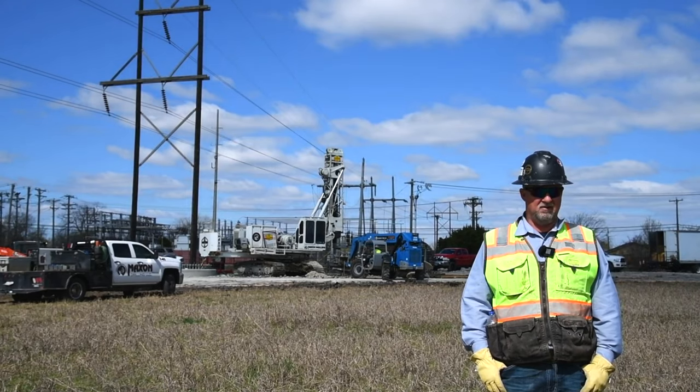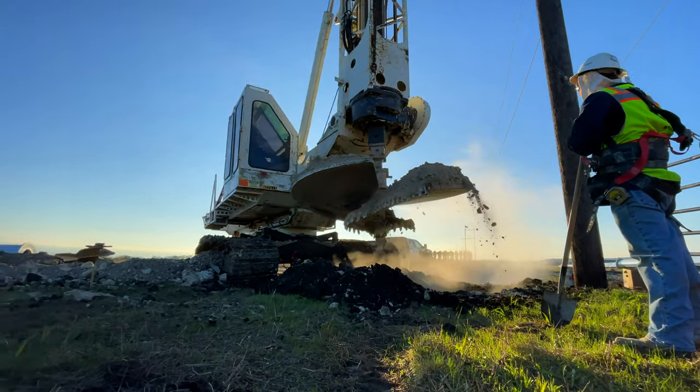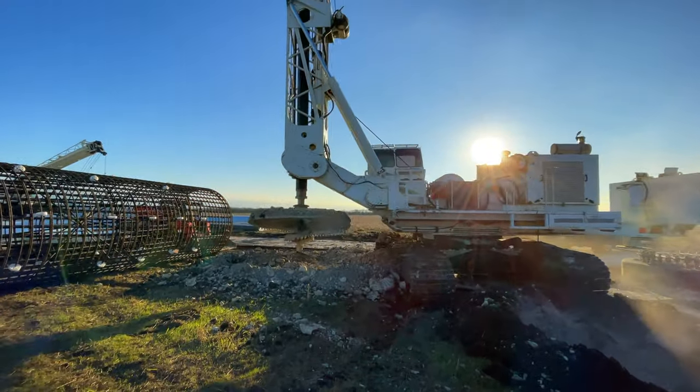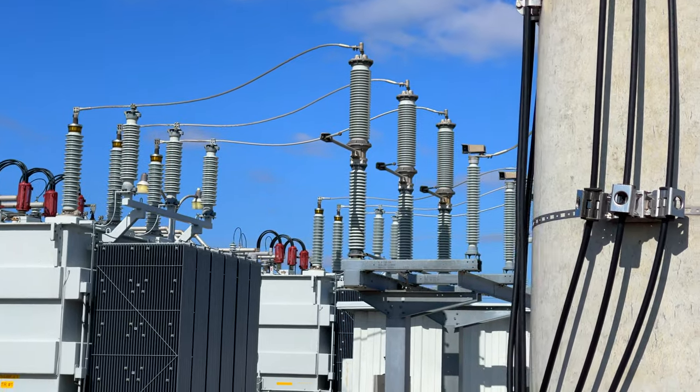I'm Larry Howell, an operations manager for Max & Drilling on the concrete division, working towards doing turnkey projects mainly for T-line power energy sources.